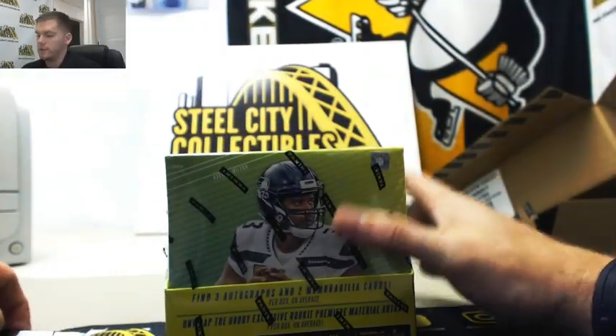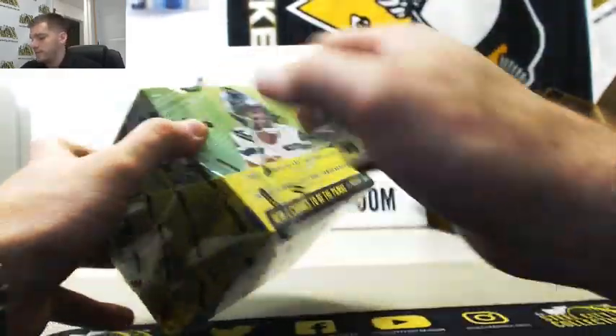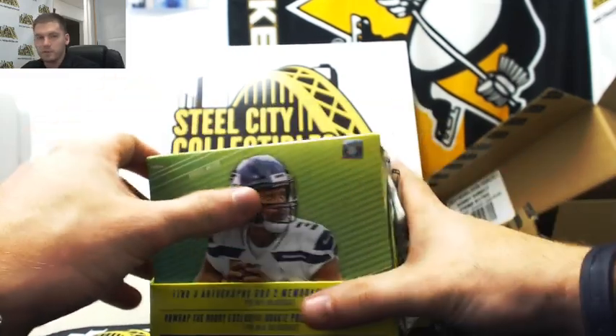Brandon Ingram was a stud at Duke, but — talent, yeah — but if he was bigger and didn't get pushed around, he gets pushed right off the court.